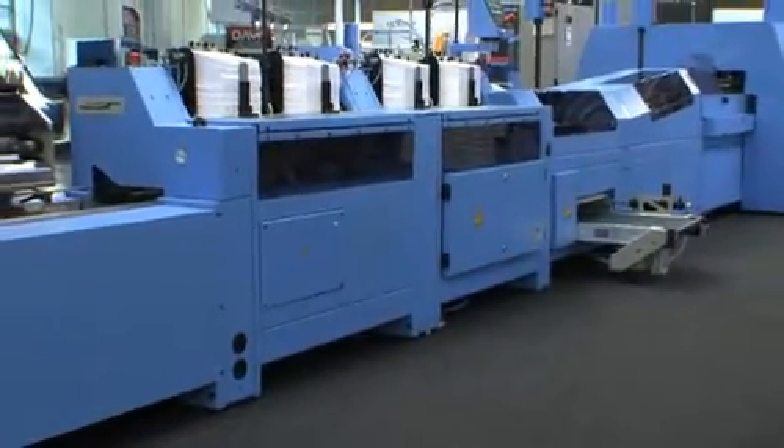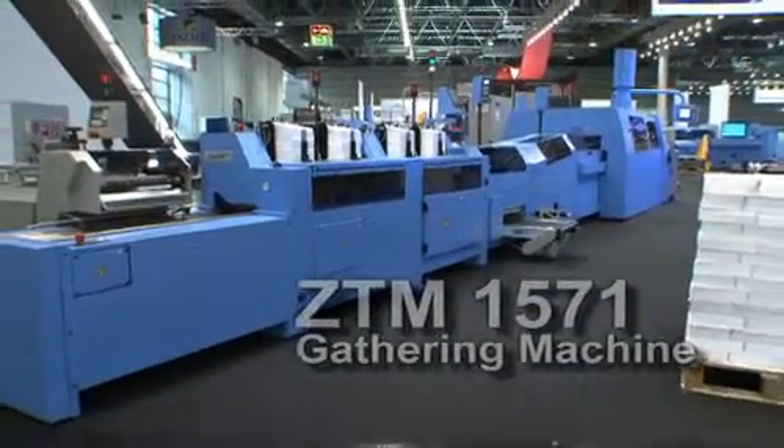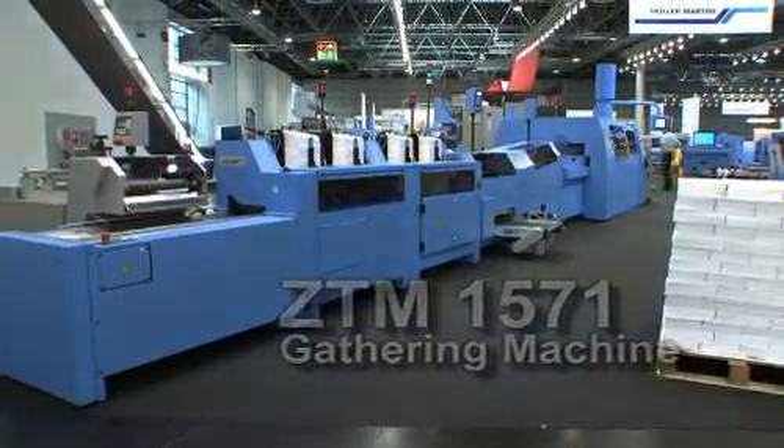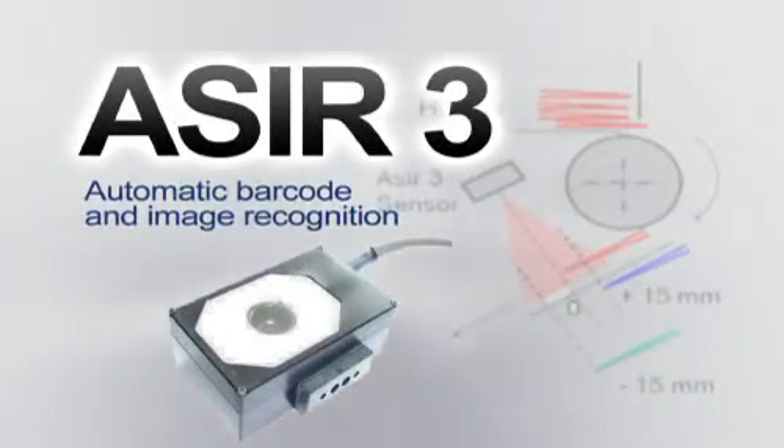The signatures are collated with Mueller's ZTM-1571 with up to 28 stations. The gathering machine is equipped with ACIR-3 with automatic barcode and image recognition for quality assurance.